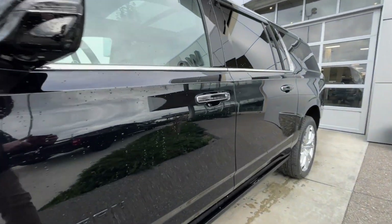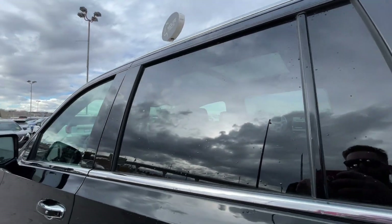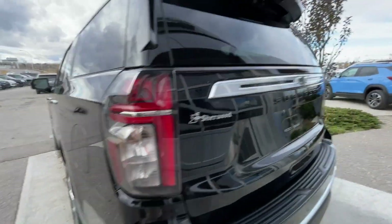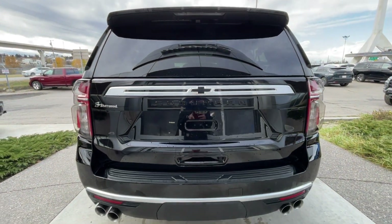LED daytime running lights and headlights. Back down the side of the vehicle, this SUV is remote-start equipped and has keyless entry, rear-tinted privacy windows with chrome trim along the bottom, automatic step assist that extends when the doors are open and retracts once the doors are closed. At the back of the vehicle, we have clear taillights, blacked-out Chevrolet bowtie and Suburban badges on the hatch, and quad chrome-tipped exhaust.